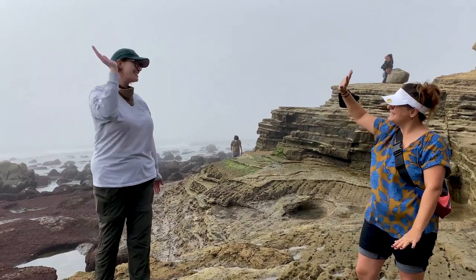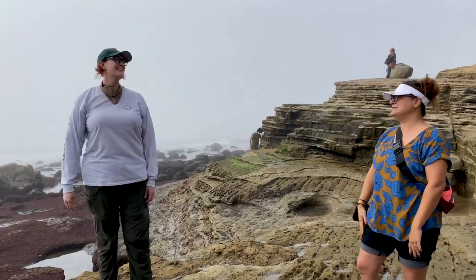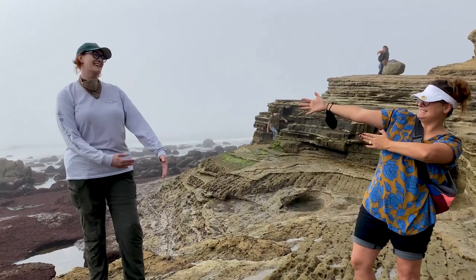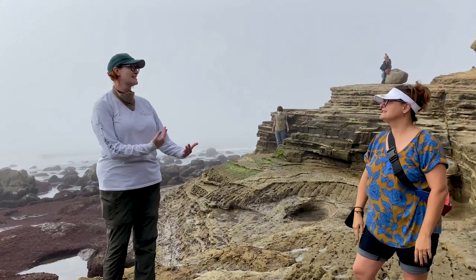Hi Sam. Hi Lauren. It's so good to see you even from six feet distance. Exactly - to see your face instead of on a Zoom screen.